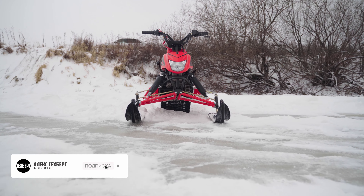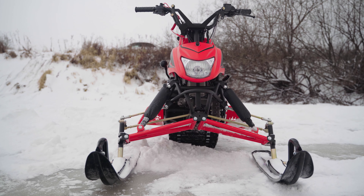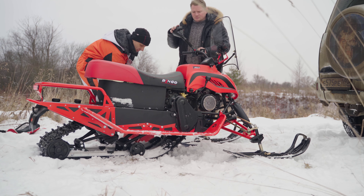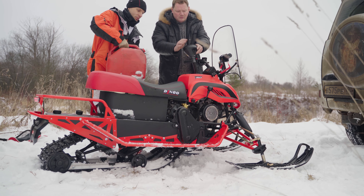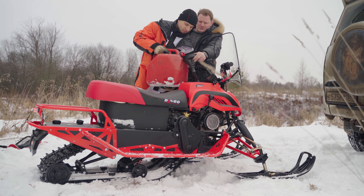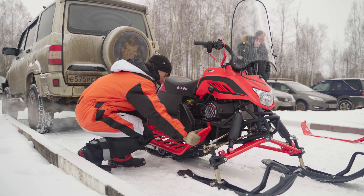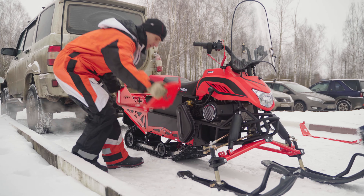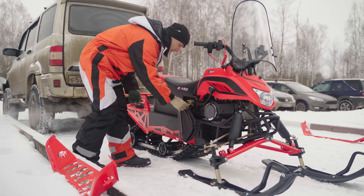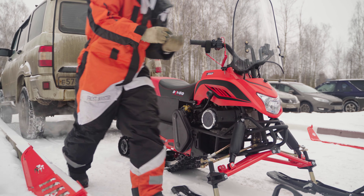Перед нами почти финальный прототип, на нем еще проводится доводка агрегатов и устраняются мелкие недоработки. На Dingo есть ряд китайских комплектующих, но учитывая то, что в гражданском сегменте нет на 100% техники без применения китайских запчастей, придираться к этому абсолютно не стоит. Примерная цена снегохода будет в районе 173 тысяч рублей, а для некитайского снегохода это вполне адекватная стоимость. На Dingo выдается ПСМ, плюс на всю технику завода с 1 декабря 2020 года распространяется гарантия в 1 год или 1000 км пробега, что очень хорошо.